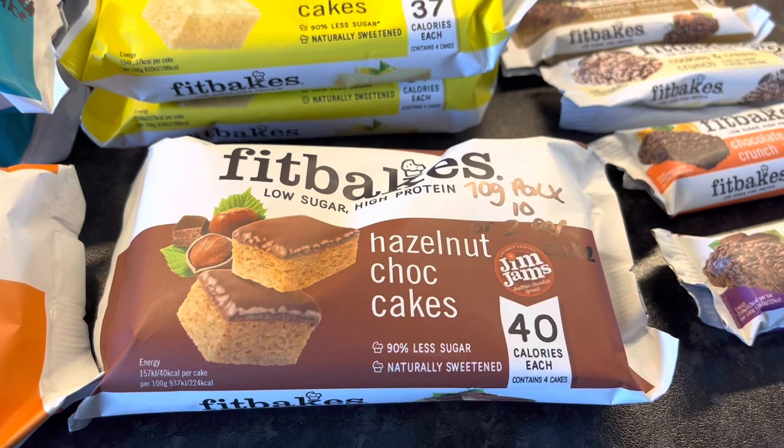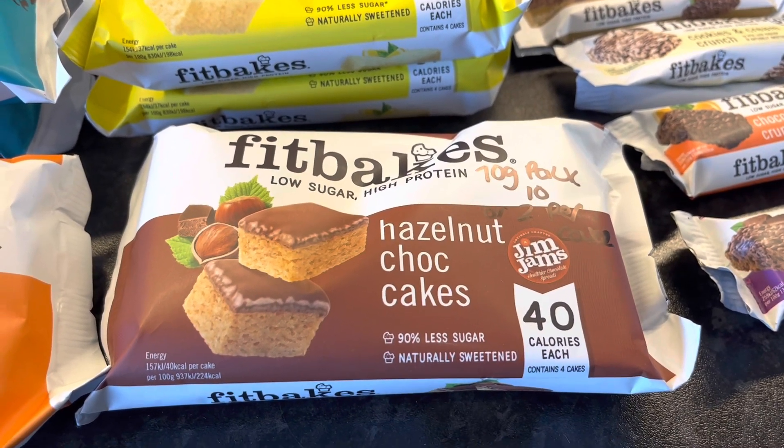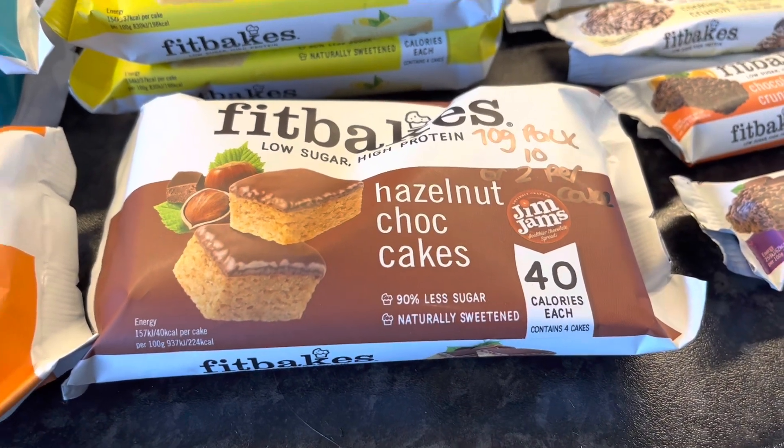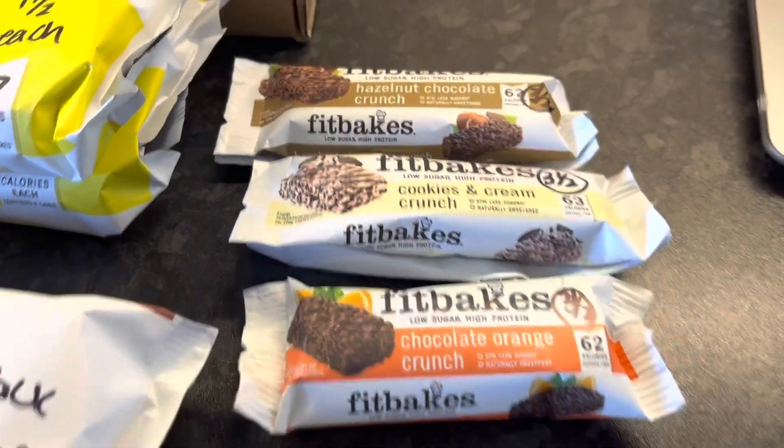The hazelnut chocolate cakes are 40 calories per little cake and the 70g pack is 10 syns, so at 40 calories each that's 2 syns each. Then I bought these as well just to give them a shot.